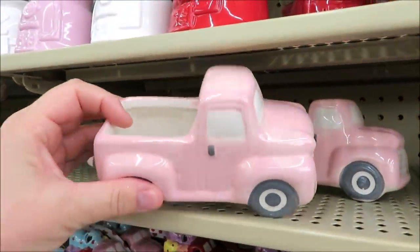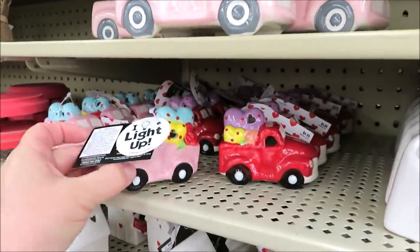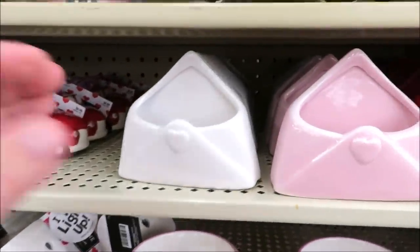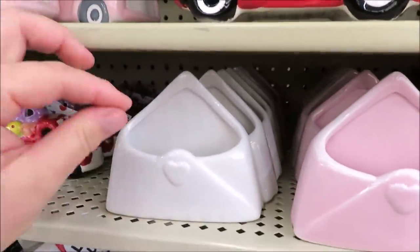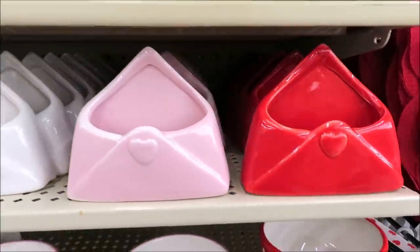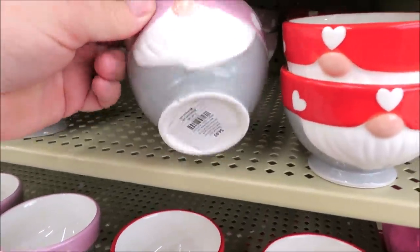The red trucks are $7.99 and they also have it in pink — they do have an empty bed if you want to put something in there. Some little light-up trucks in pink and red, and then little light-up houses. They've got little ceramic envelopes for $3.99 — nice for little sugar packets, though it's pretty small. They also have little gnome bowls for $4.99.